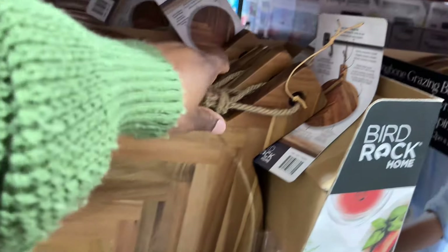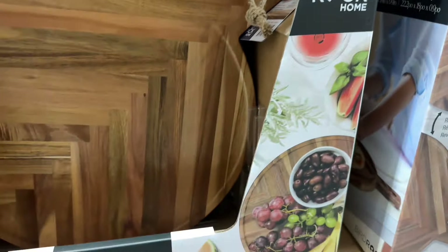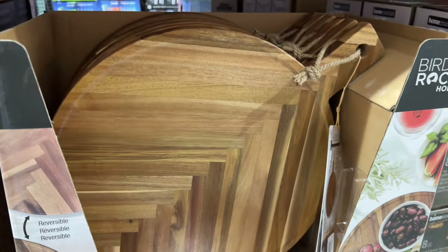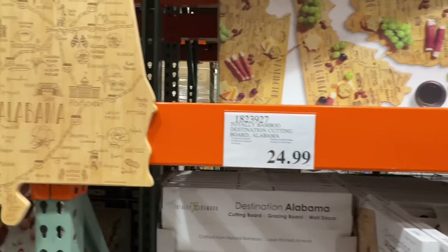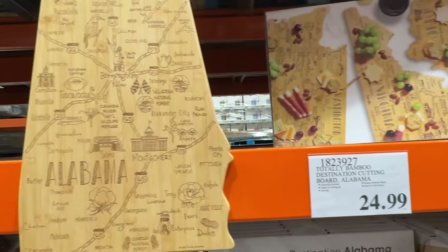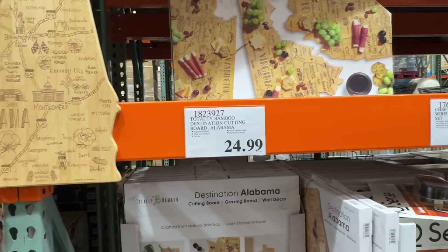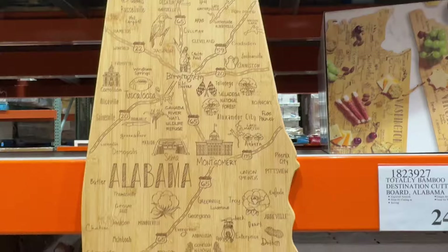You can also get this Birdstock Home herringbone grazing board — it's 18 inches, it has a hanging feature, and it's $25. Why not get it for your Thanksgiving dinner? People are going crazy for cutting boards like this. I'm in Alabama so they have the Alabama one — they'll have different ones for every state. This is also great to give as a Christmas gift.